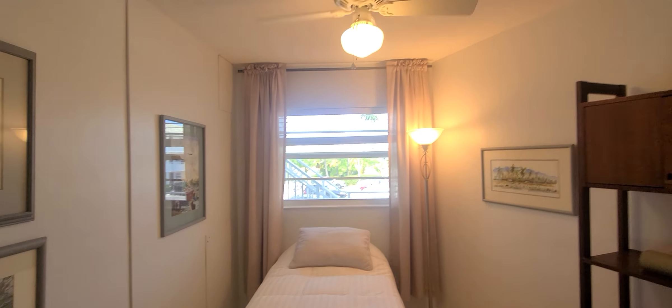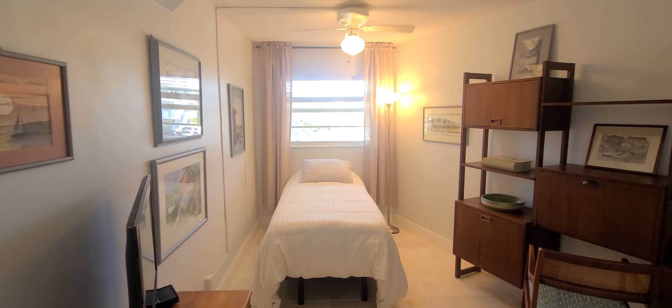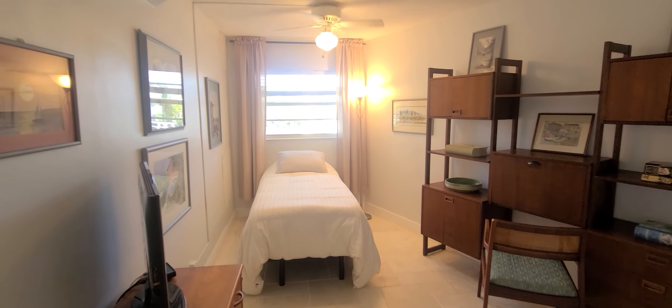This complex has elevators, so if you need assistance, you can easily use the elevator or you can use the staircase. The unit is on the second floor.